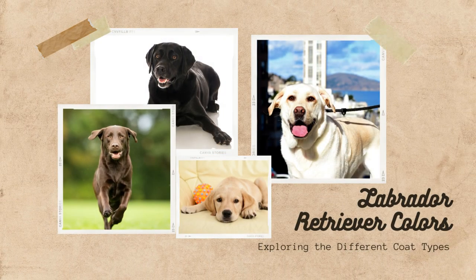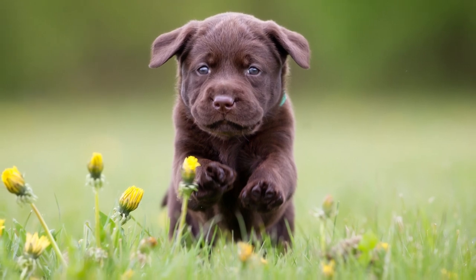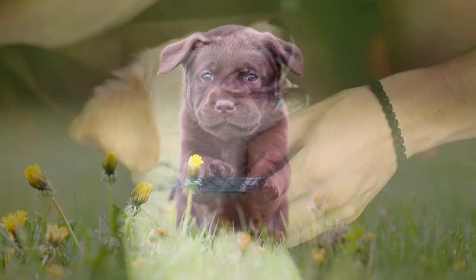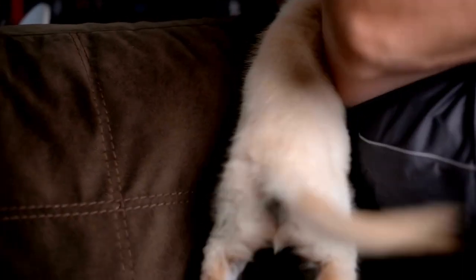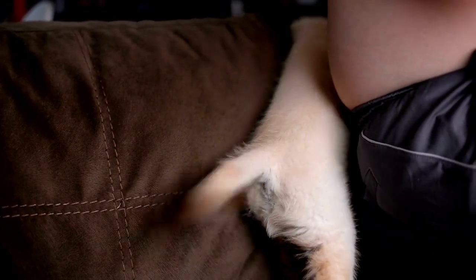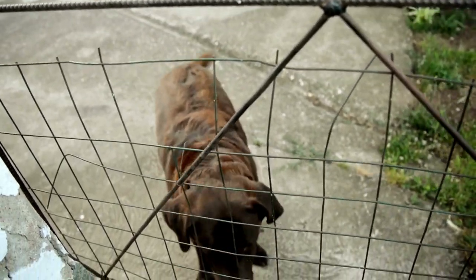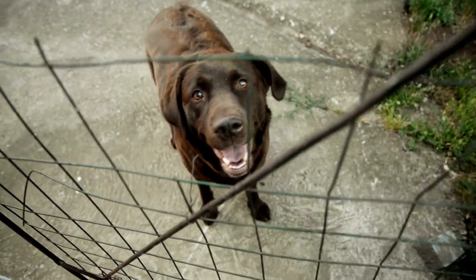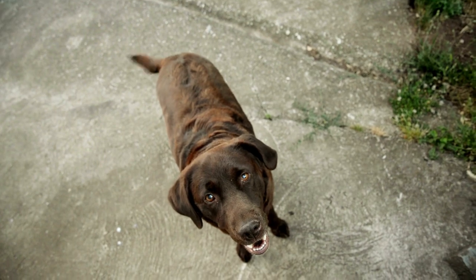Labrador Retriever Colors: Exploring the Different Coat Types. Welcome to our in-depth exploration of the captivating world of Labrador Retriever coat colors. In this article, we'll dive into the three main coat types found in this beloved breed, their genetics, and some fascinating facts about each color. Whether you're a Labrador enthusiast, a potential owner, or simply curious about this popular breed, this guide will provide you with all the information you need to understand the beautiful variety of Labrador Retriever coat colors.